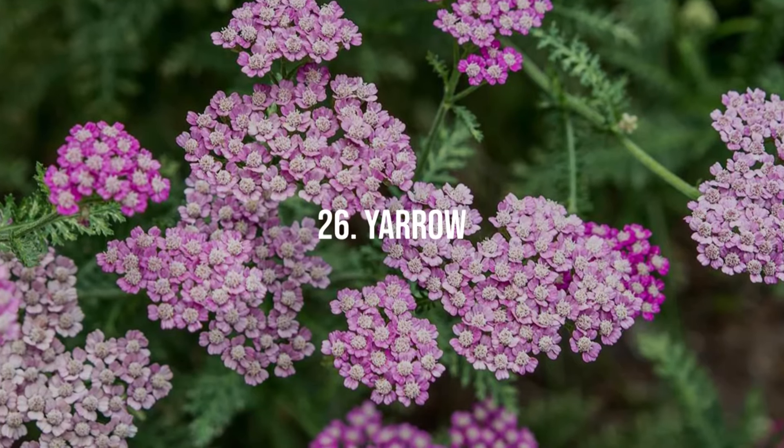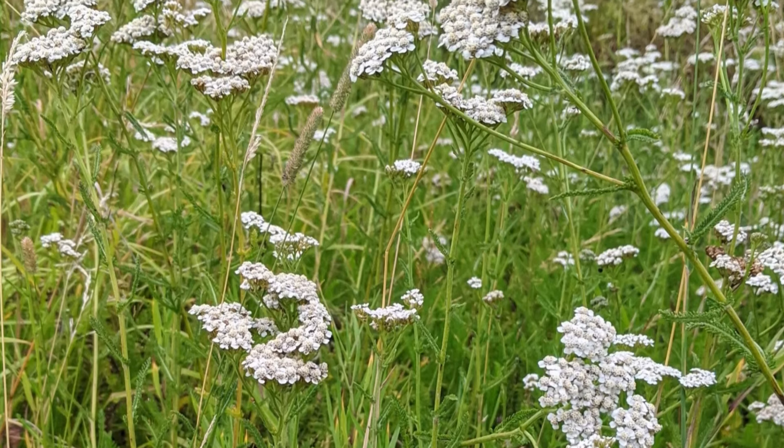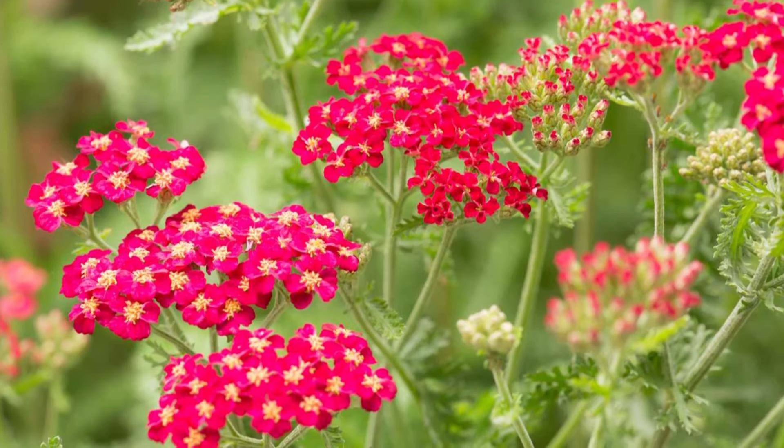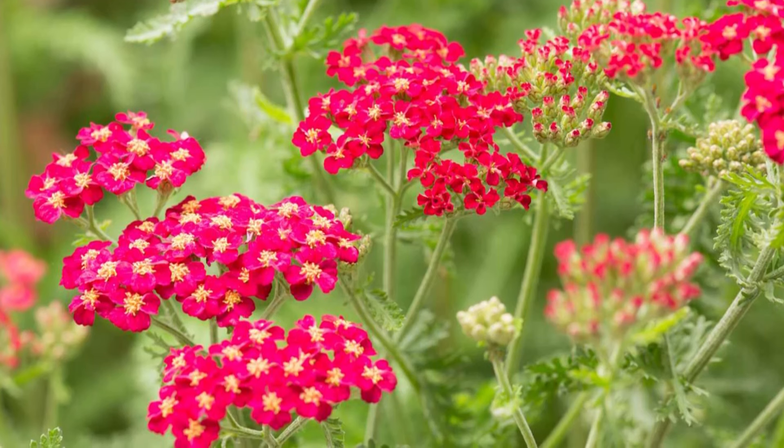26. Yarrow. Yarrow offers not just a variety of color options, but also a spicy, herbal scent. It's extremely resilient, suitable for dry soils.